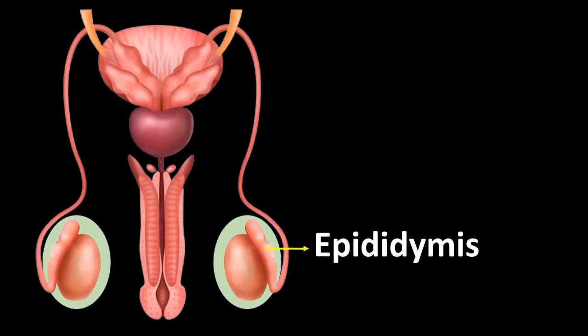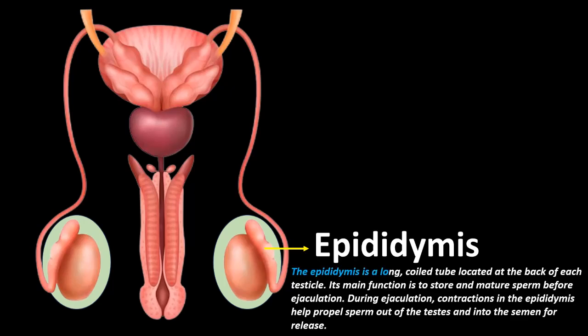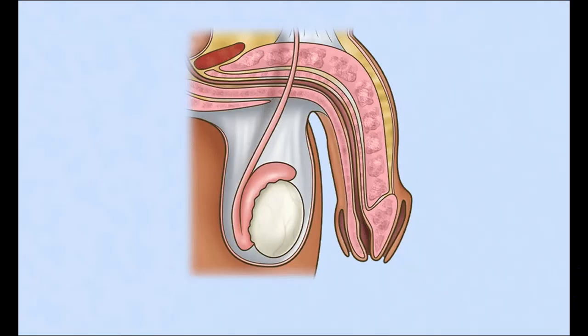Epididymis: The epididymis is a long coiled tube located at the back of each testicle. Its main function is to store and mature sperm before ejaculation. During ejaculation, contractions in the epididymis help propel sperm out of the testes and into the semen for release.